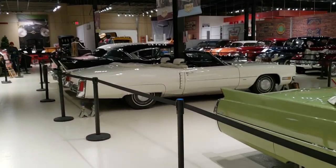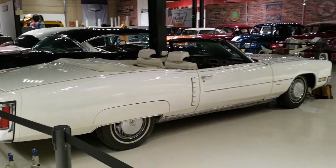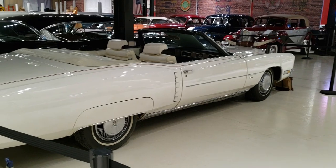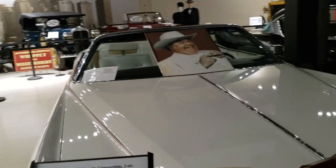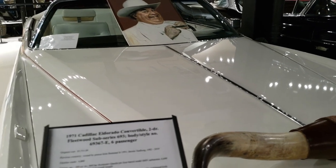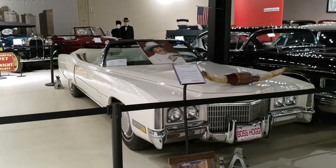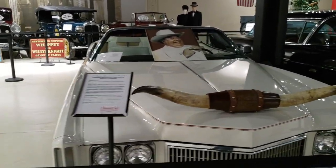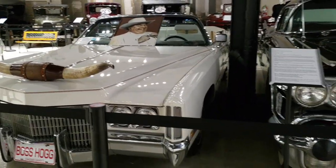Oh, looks like old boy's car off Dukes of Hazzard if I'm not mistaken. I also think these were front-wheel drive — yeah, Boss Hog's car. Second generation of the front-wheel drive Eldorado — I knew it. So even back then they were starting to make them front-wheel drive. This is a 1971. It's front-wheel drive — it's crazy to think about.